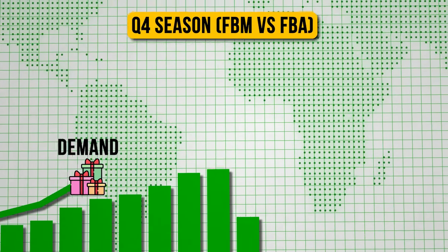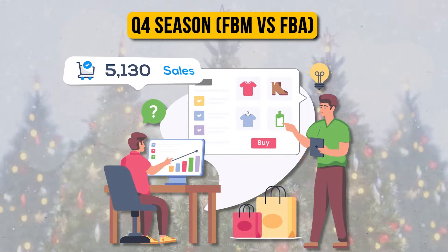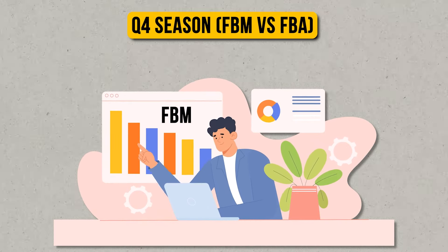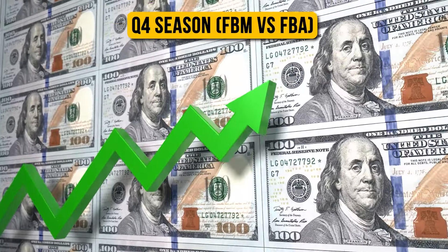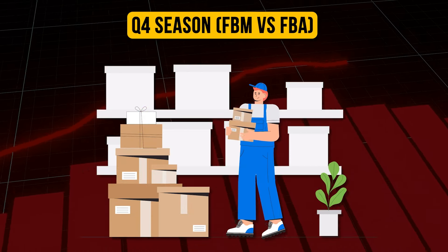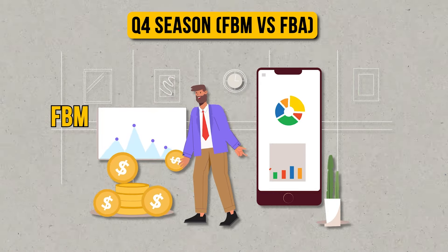During quarter four, demand significantly increases for so many different products — the majority of products, assuming they're giftable. When that demand increases, a lot of people who are strictly doing FBA are going to start selling out. Because of the time of year and how busy Amazon warehouses are, the people willing to do FBM are going to capitalize on increased demand and an increase in price, because now there's not as much supply to meet that demand.